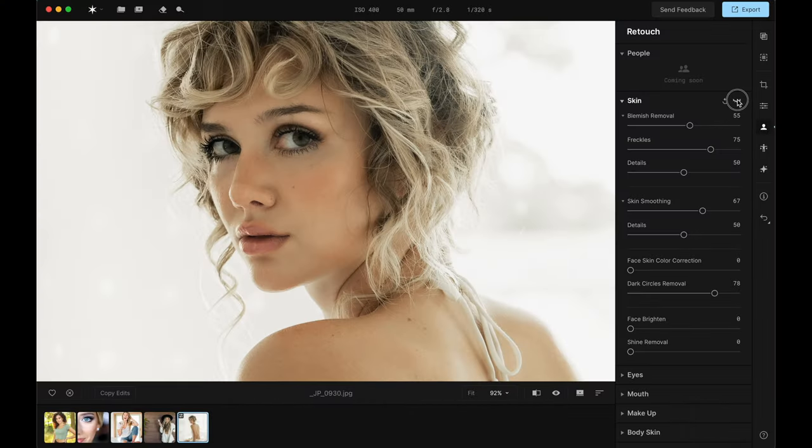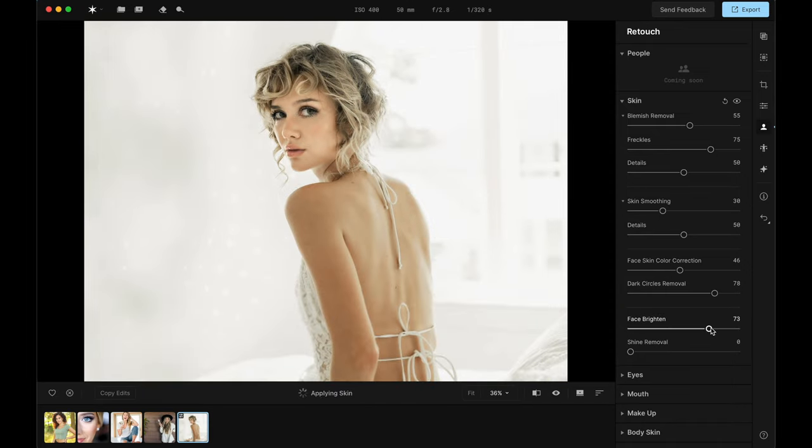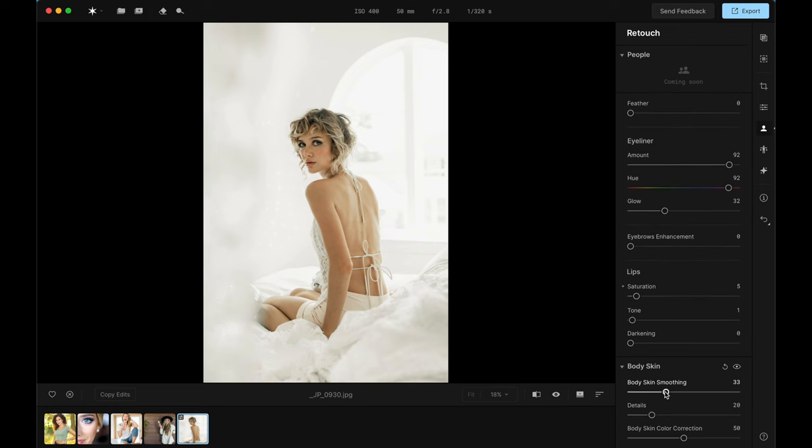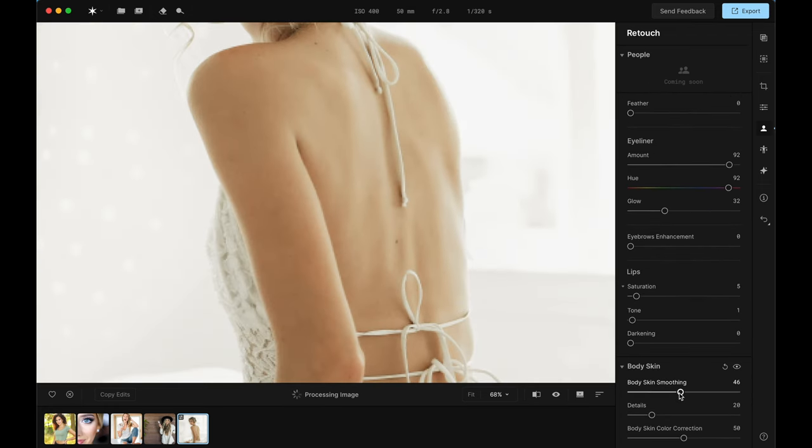Let's start with skin toning. Skin toning is one of the most irritating things to do in retouching, in my opinion, because people's hands are a different tone, their necks are a different tone, their faces are a different tone — and all of it differs from what your subjects actually wish their skin tones would look like. Aperty handles that. You can make subtle changes to the skin tone of specific areas, thanks to an accurate facial skin segmentation model, meaning you can remove red hue or unify the overall color between face, neck, and body.